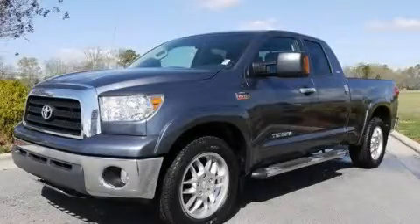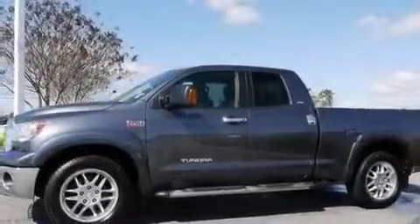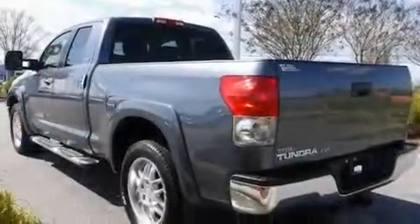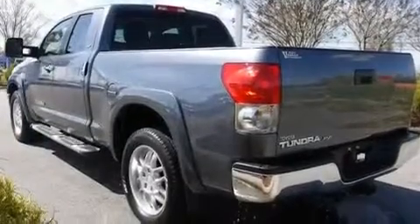This is a certified pre-owned 2008 Toyota Tundra — strong, durable, and dependable. It features a 5.7 liter 8-cylinder engine and a 6-speed automatic transmission.